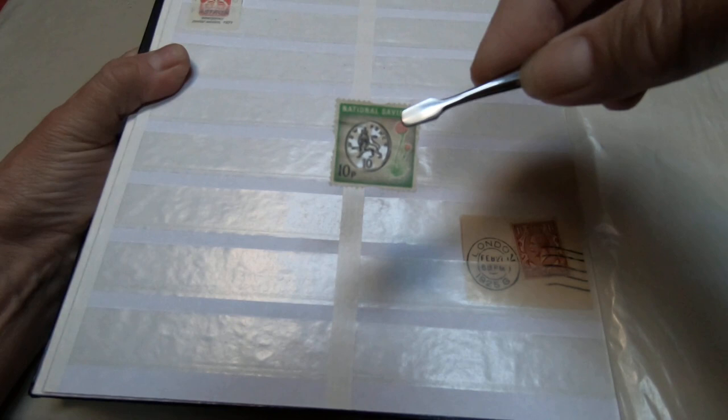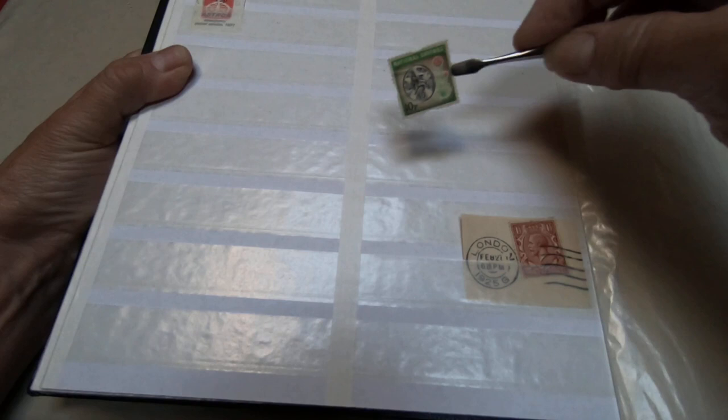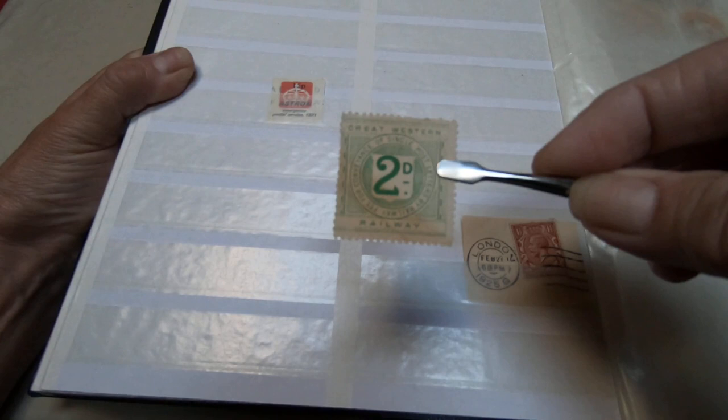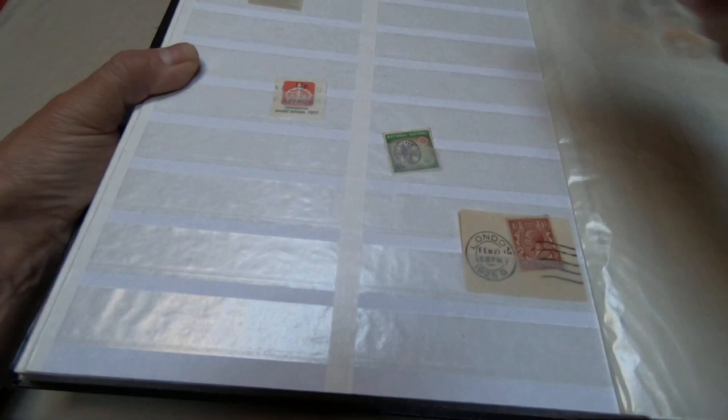At the back of the book, one of the things England also puts out are their Cinderellas. Cinderellas are items that look like stamps but aren't — they're not paid for postage. This one says 'National Savings,' this one is an emergency postal service, and this is the Great Western Railway. Those are not really stamps; they're Cinderellas — they're disguising themselves as stamps, just like Cinderella disguised herself as a princess.